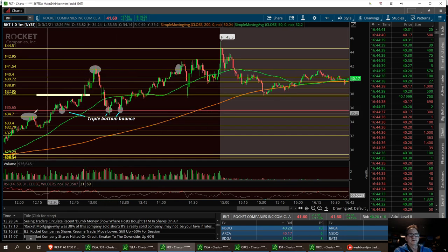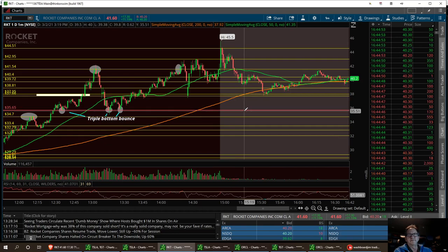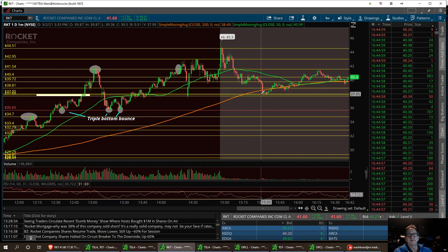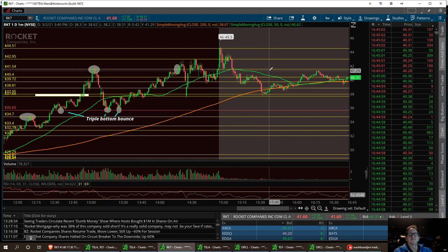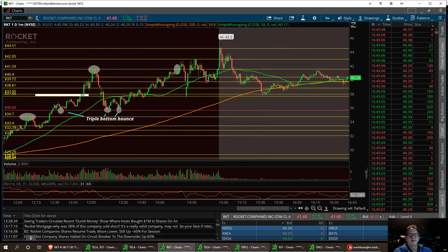We busted below the support channel, hit that low support for the triple bottom, and then she went ahead and bounced on up and broke out resistance. So if she pulls back any, I don't want to see it go any lower than $35.65. But maybe we could hit that $37.66 to $37.95 area and retrace back up. Or after hours, break this resistance here at $41.29 and have that double top tomorrow break at $44.51.